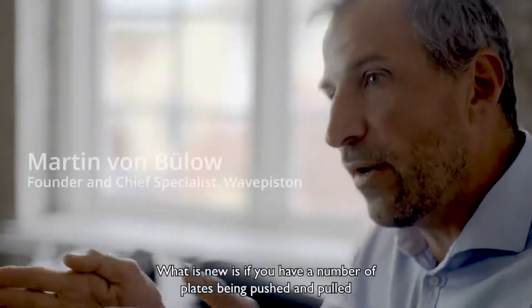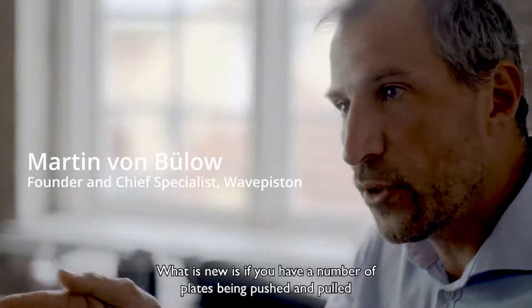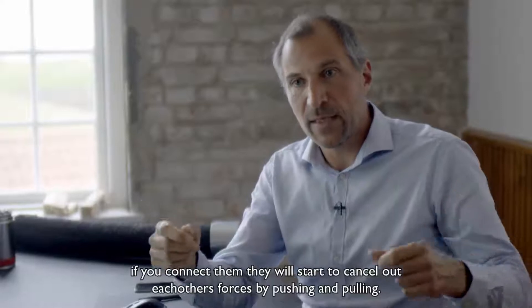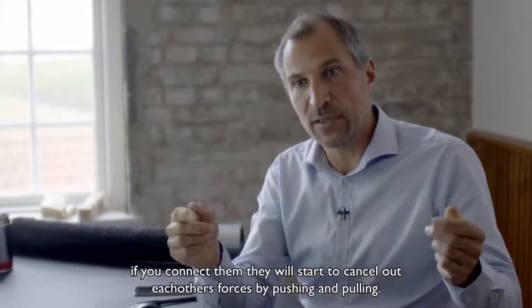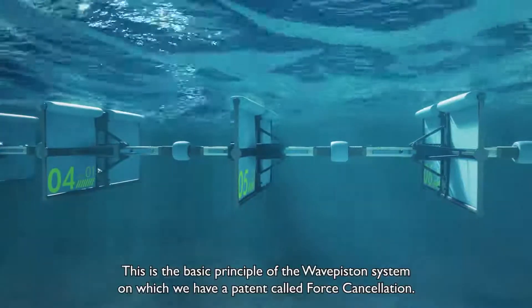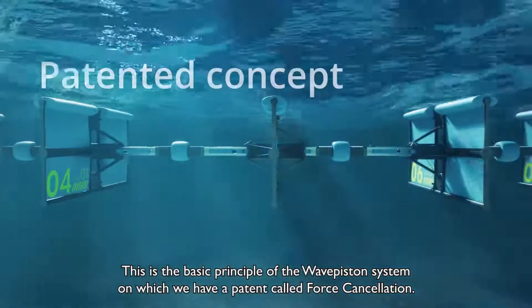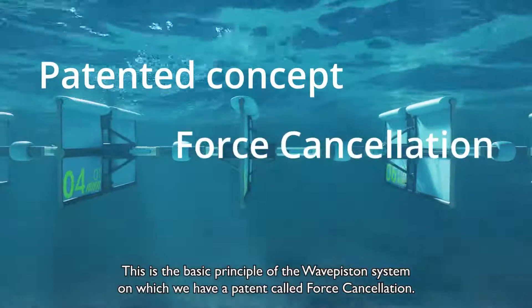What is new is, if you have a number of plates — some of them being pushed, some of them being pulled by the waves — if you connect them, they will start to cancel out each other's forces by pushing and pulling. This is the basic principle of the WavePiston system, on which we have a patent, which we call force cancellation.